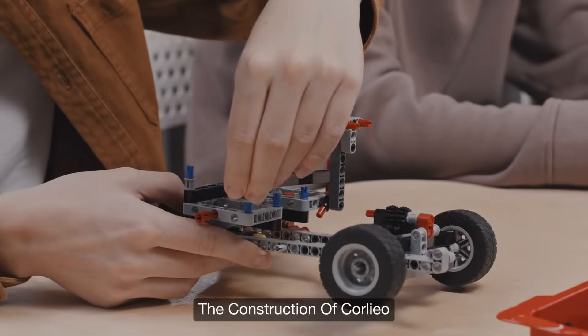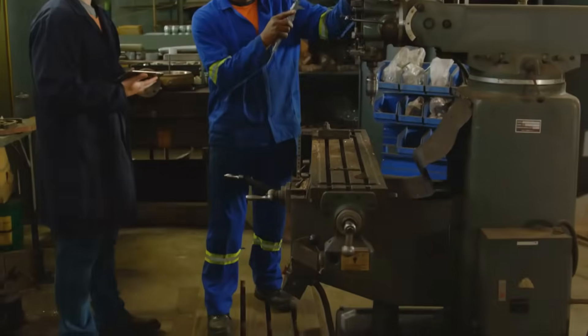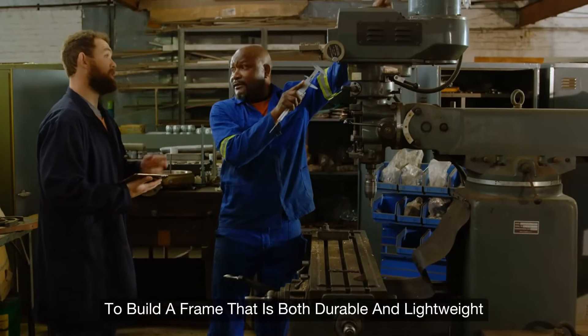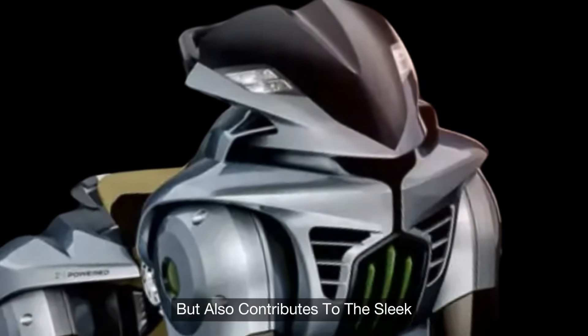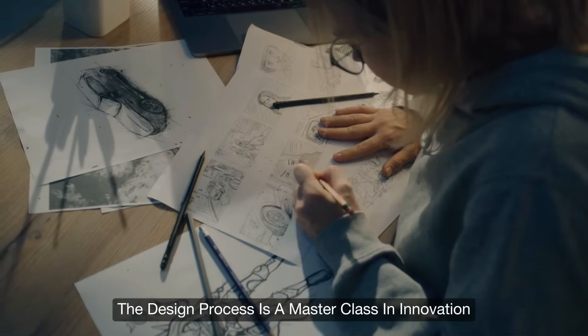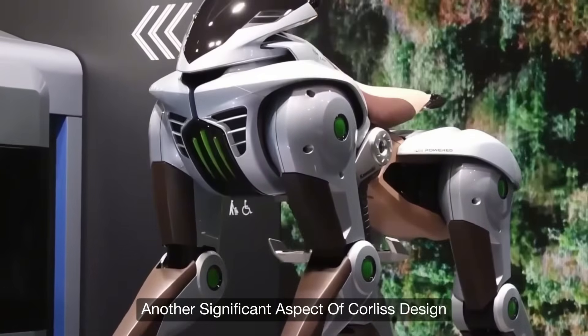The construction of Corleo showcases a perfect blend of strength and lightness. Engineers have chosen a mix of metal alloys and carbon composites to build a frame that is both durable and lightweight. This careful material selection not only supports high-performance movement but also contributes to the sleek, futuristic design that Kawasaki is renowned for, ensuring that every component works harmoniously.